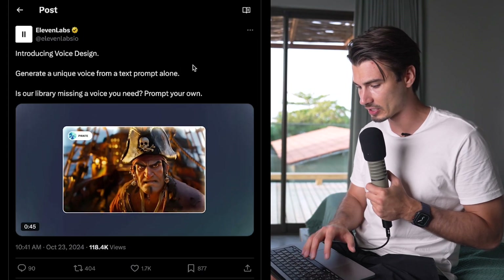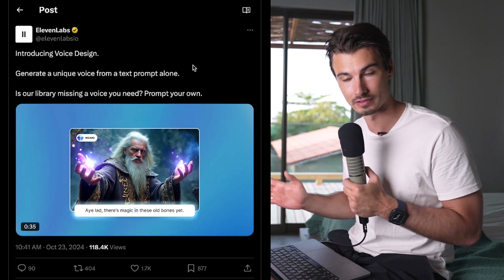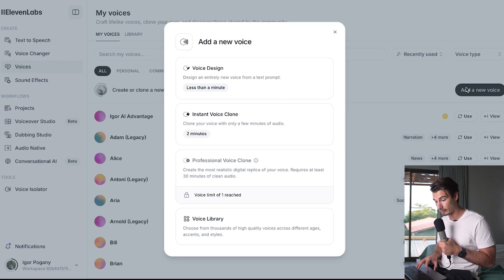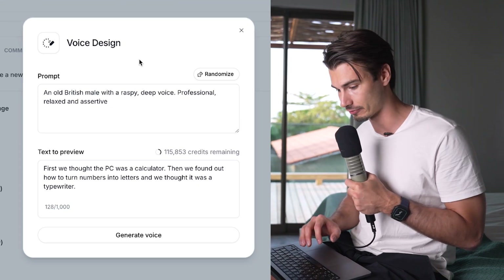Next up, ElevenLabs released an update easily summarized as 'prompt to any voice you can imagine.' You can find this in their web app under Voices. If you go to Add New Voice, the very first option is Voice Design, which lets you design an entirely new voice from a text prompt.